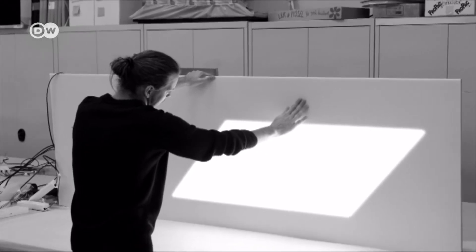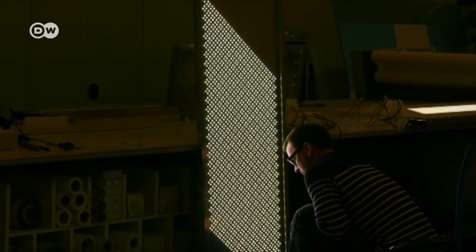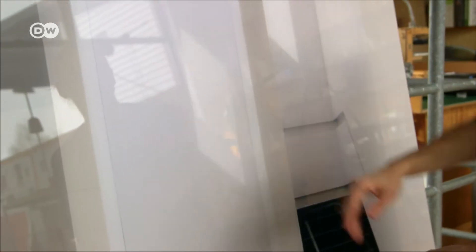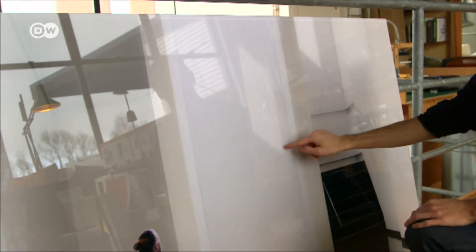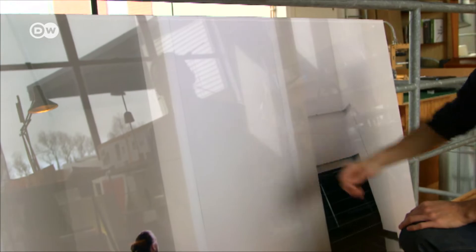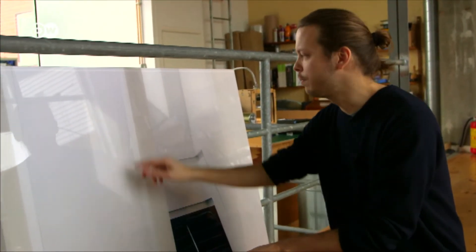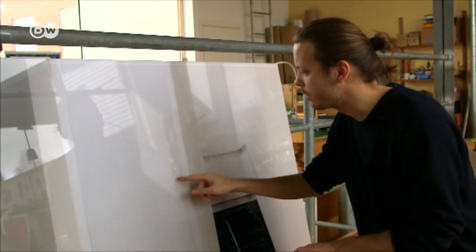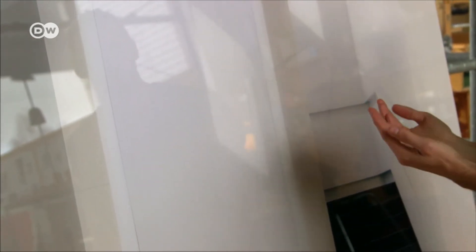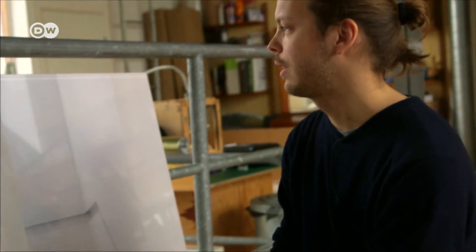He worked on the installation for two years and used 6,500 LEDs. What you see here — these light patches — it's actually not the sun coming in. It's LEDs behind the wall to make the illusion as natural and as real as possible. It's important that details like this edge on the sides have to be a little bit sharper than the top and bottom. They have to be more blurred, so there's a lot of testing to get this right.